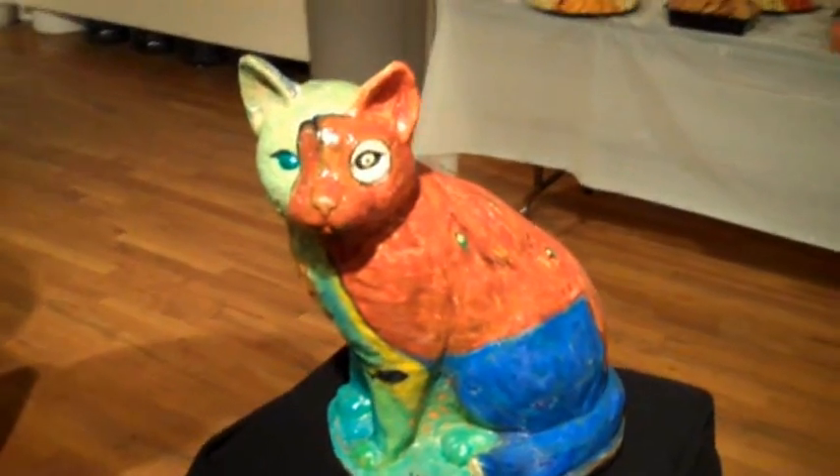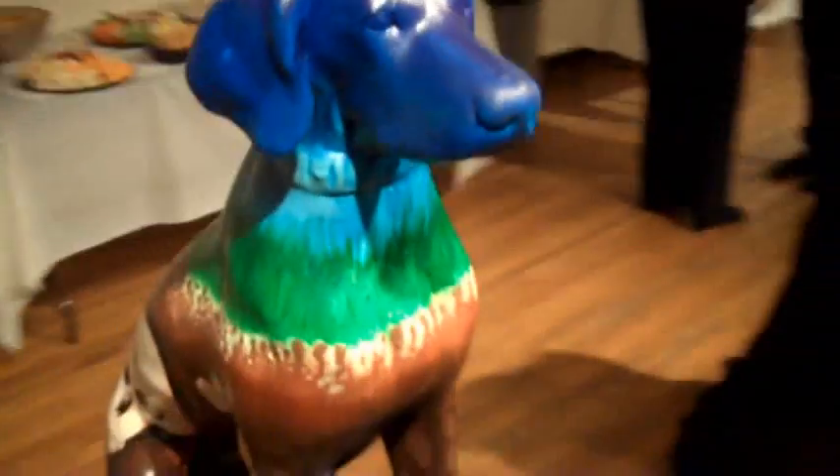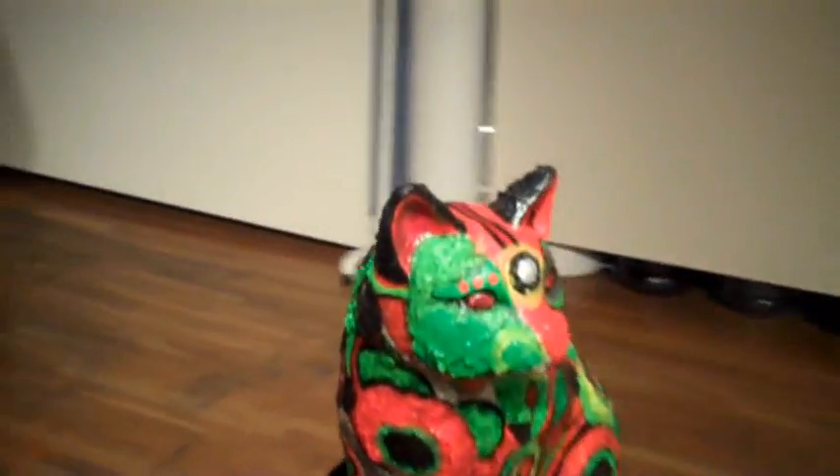We thought we'd do something similar on a slightly smaller scale to raise funds and awareness for animal rescue. What you have here are 12 life-size cat and dog statues painted by 12 very different artists with their unique styles, and each of them are going to be auctioned off to support five local animal rescue groups.